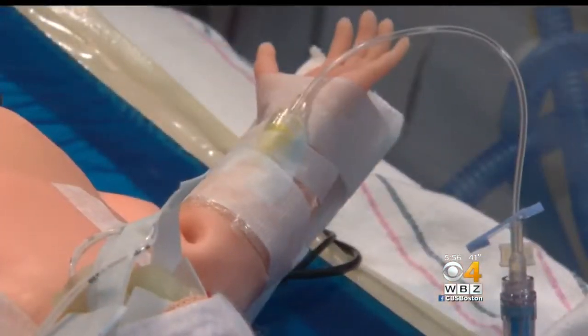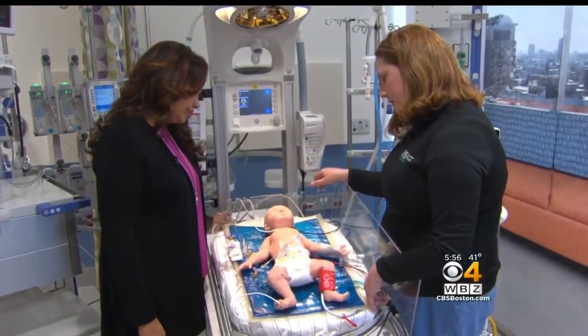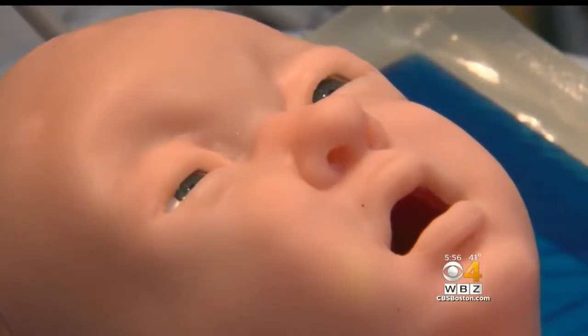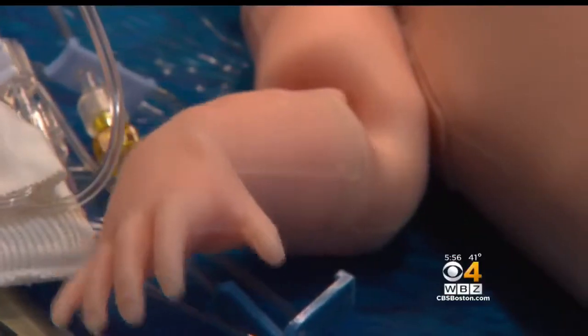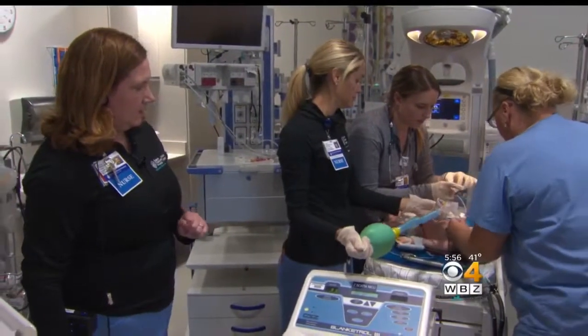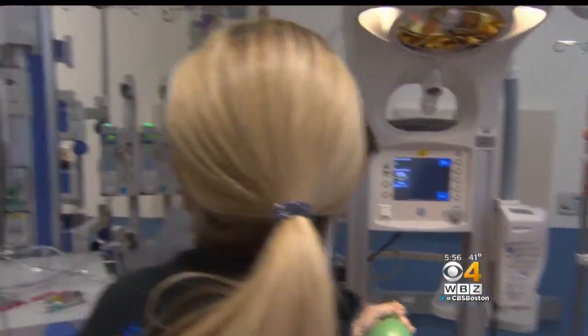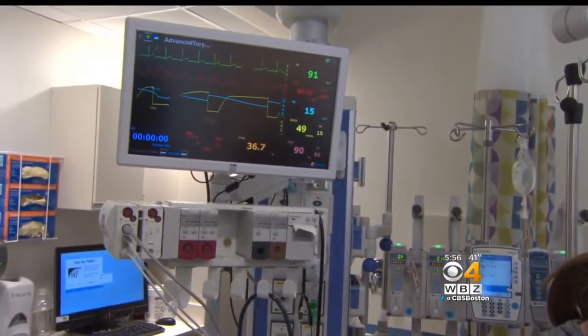Not only does she move her arms and legs, but she makes lots of sounds and facial expressions — important cues since babies can't tell anyone what's wrong. Caitlin runs mock scenarios to train nurses, doctors, and other staff. In this one, Tori begins having seizures and things go downhill from there.